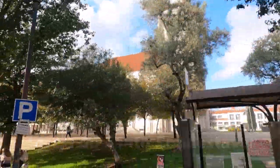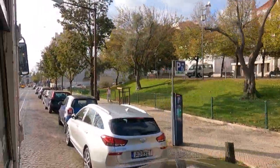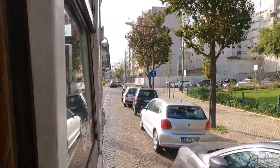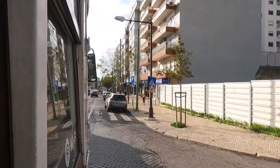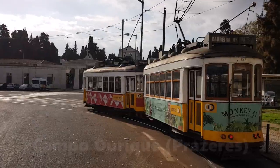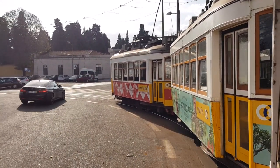A pretty impressive church there — cathedral. Coming down to the end of the line at Campo de Ourique. What an amazing journey this has been — surely recommended. I think this is the end of the road.